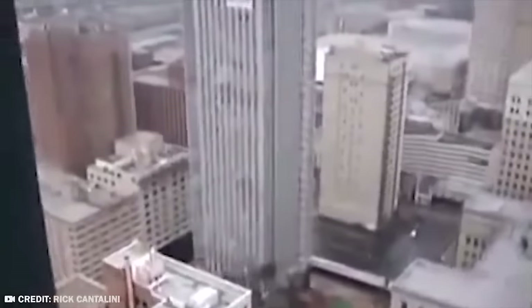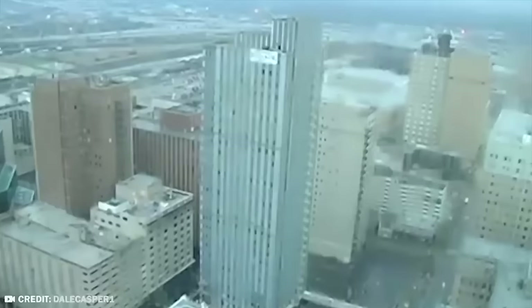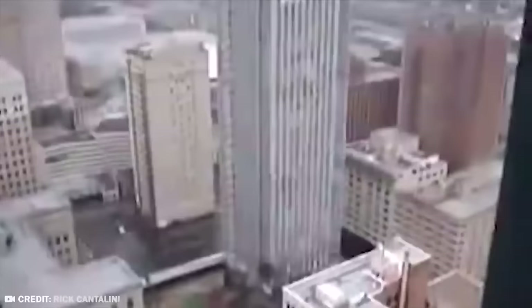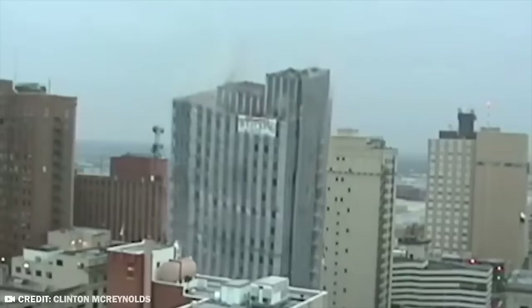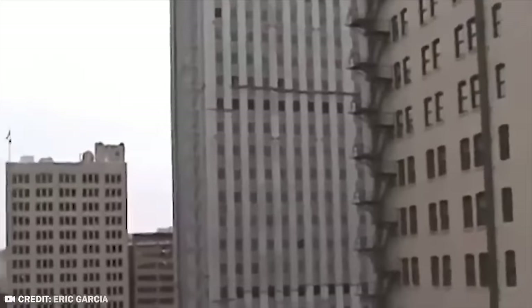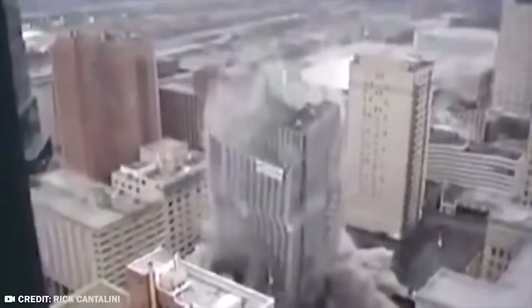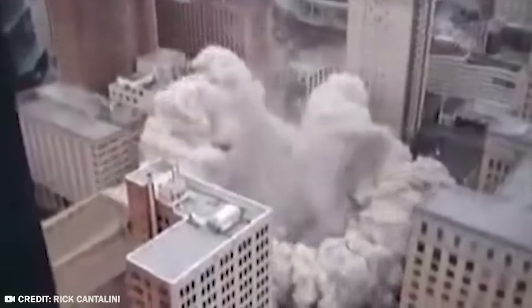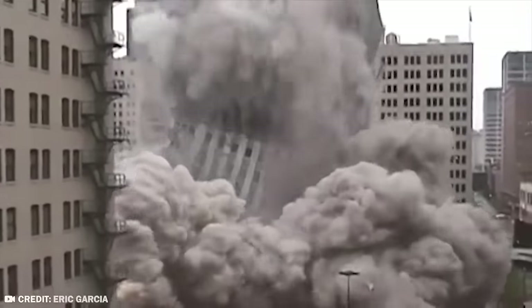The place was heavy with buildings, and when it went boom, there were plenty of spectators there to see it go. As such, they had to be very careful, all to ensure that the controlled implosion not only did its job but wouldn't hurt the people or the surrounding areas. In fact, some other buildings were so worried about damage that they filed suit to try to get the demolition stopped. It didn't work, and the destruction went on as needed.